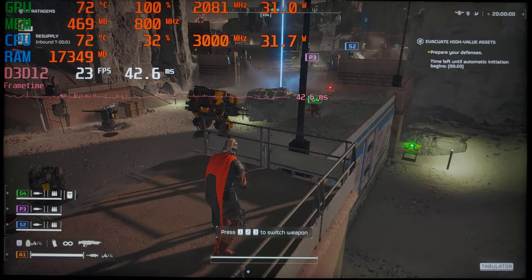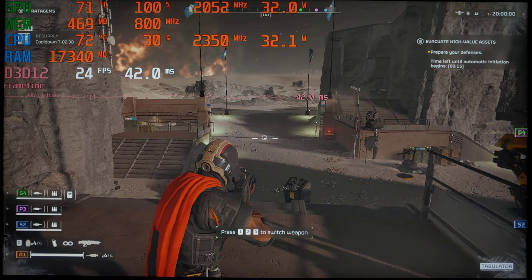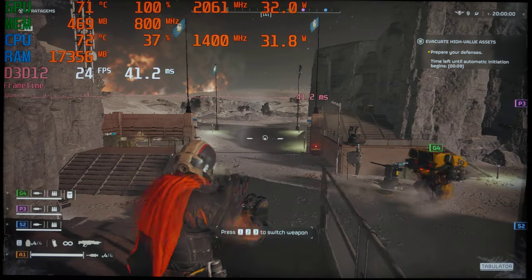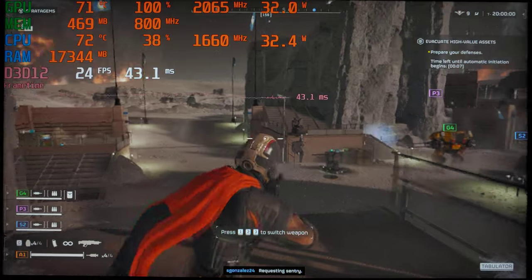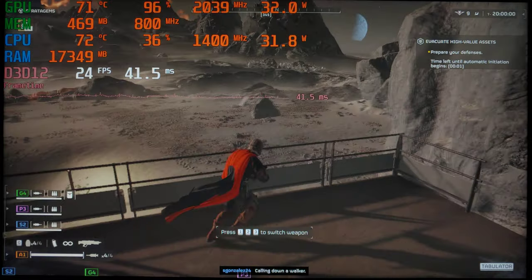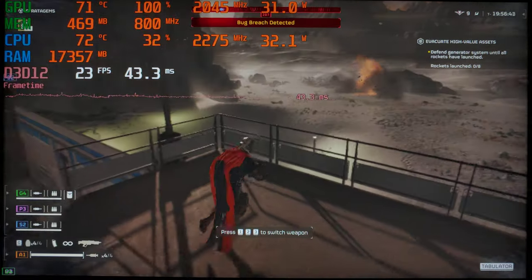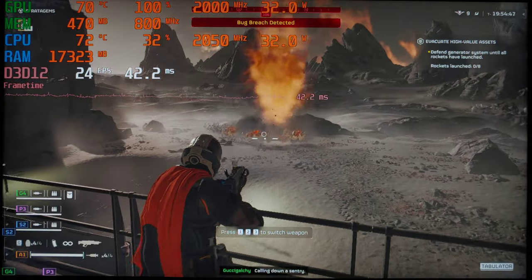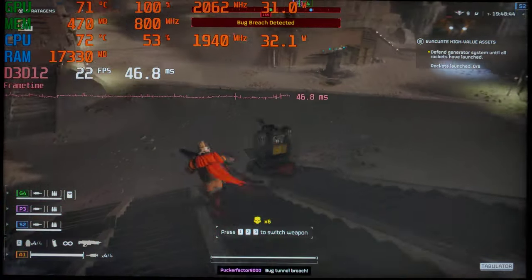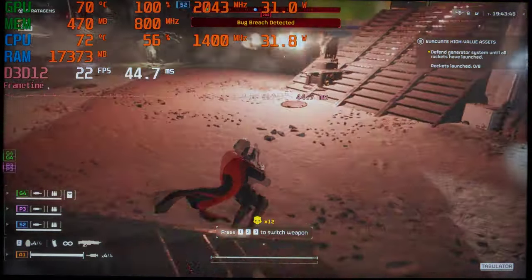We're playing at 720p on a 32-inch monitor, so it's not looking great — it's very pixelated to be honest. That said, I found that Helldivers 2 is pretty much just as enjoyable on lower graphics settings as on higher ones, simply because the game itself is very fun to play. But it really is struggling here.